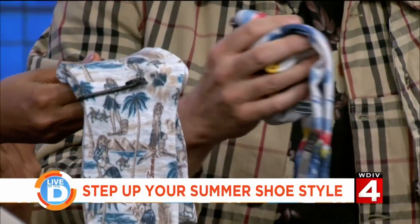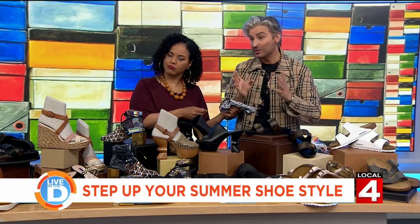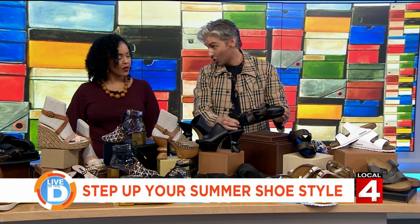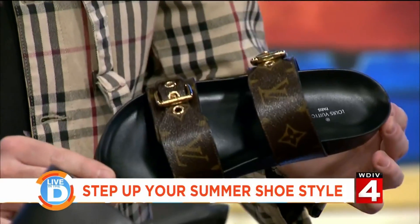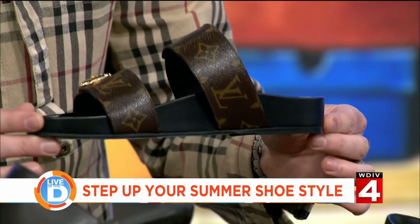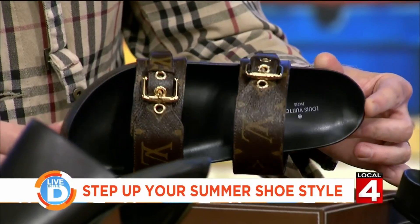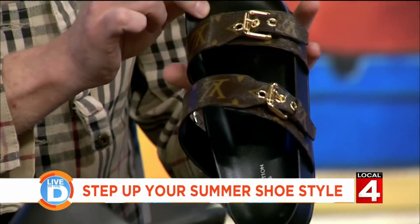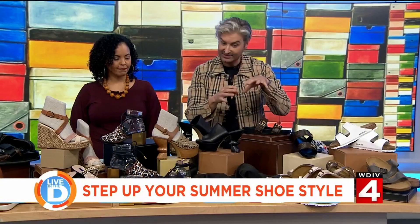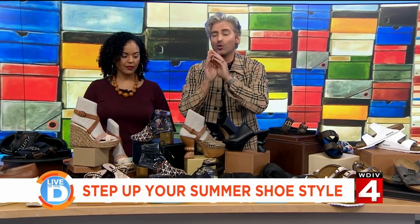If you're going to do it, go big — these are from Tommy Bahama. And speaking of the Birkenstock influence, look at these: they're from Louis Vuitton, certainly influenced by the practicality of Birkenstocks. Turn them the other way so people can see the hardware — look at that. This is not your basic Birkenstock, but it speaks to that fashion influence.